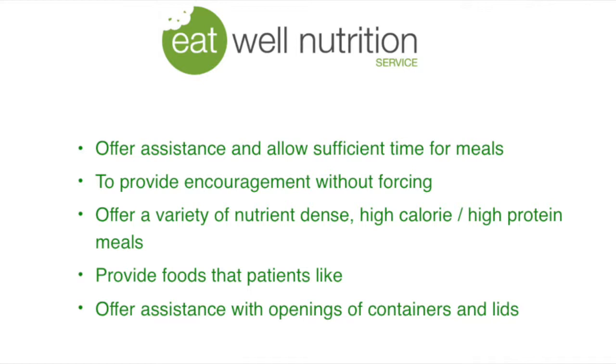Some ways you can help to optimise the food intake of a person with a wound is to offer assistance and allow sufficient time for meals, to provide encouragement without forcing, offer a variety of nutrient dense high calorie high protein meals, provide foods that the patients like, and assist with opening of containers and lids.